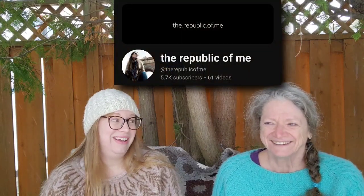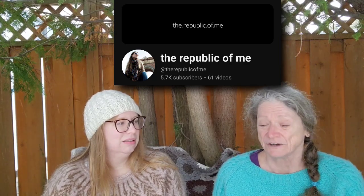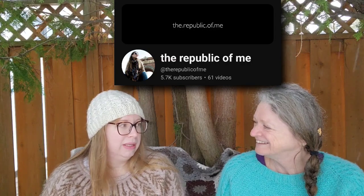For Share the Love today — mom, what podcasts do you like to watch? I like the Republic of Me — Ivana. I really enjoy the whole content and her weaving just blows me away. I really love the Republic of Me as well — good choice!